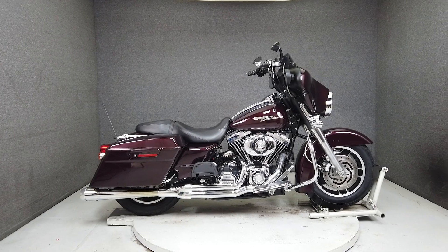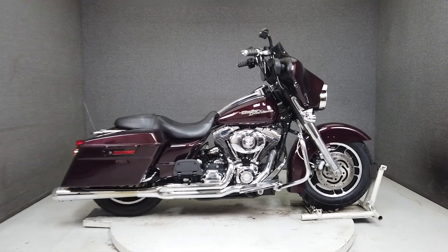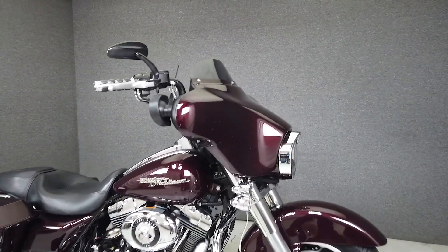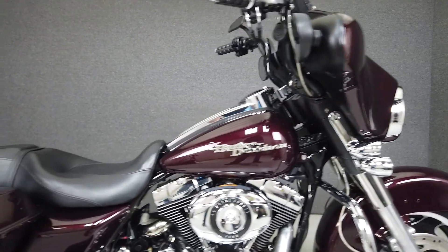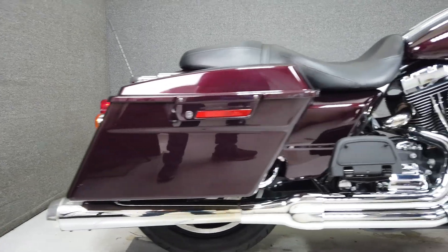Hey everyone, this is Keegan from National Power Sports. This 2008 Harley-Davidson Street Glide with 25,551 miles passes New Hampshire state inspection and runs well. It's been upgraded with a rumbling Bassani 2-to-1 exhaust and open air intake.